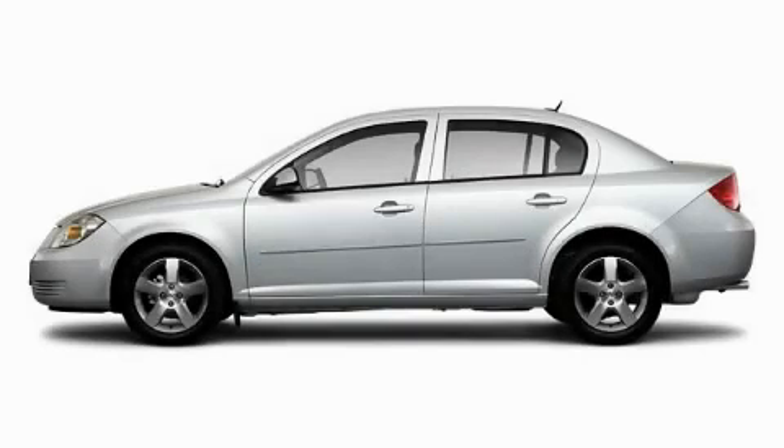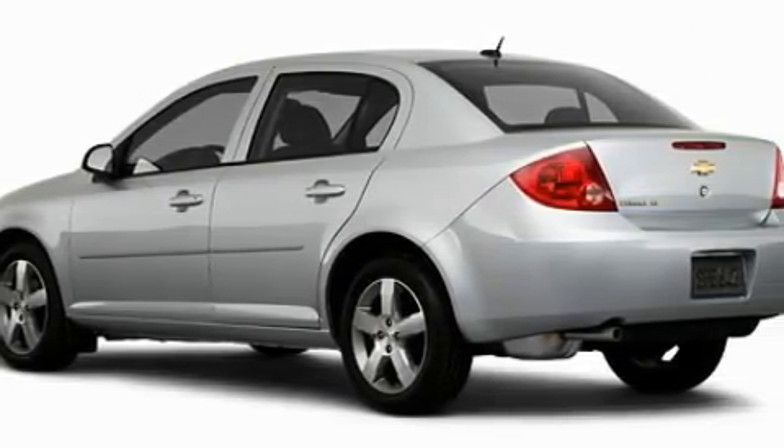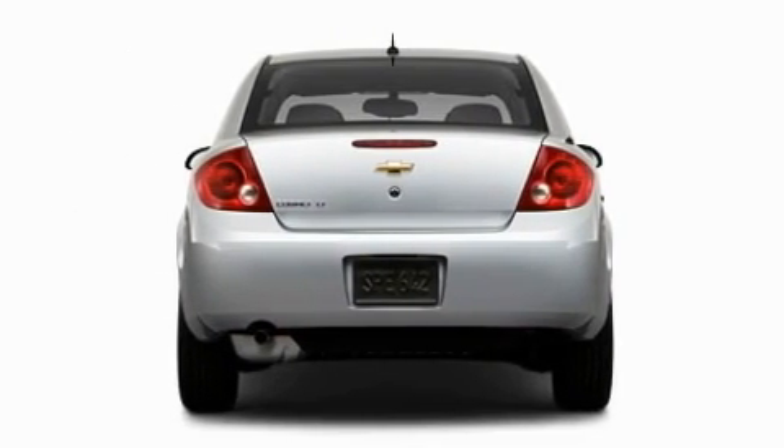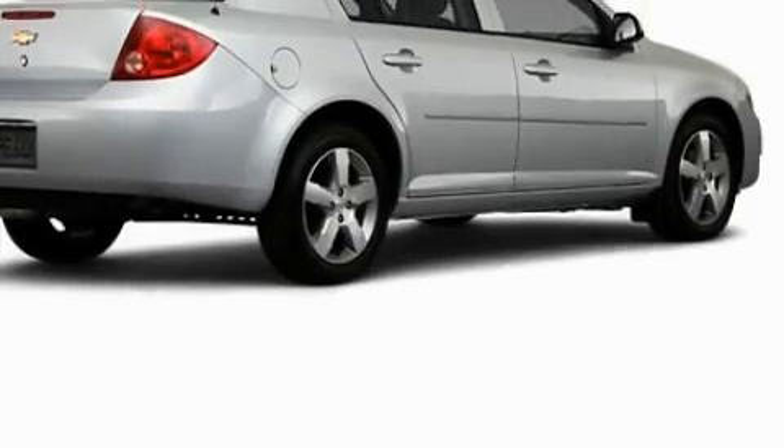This is a 2010 Chevrolet Cobalt, proving small cars can feel big. This Chevrolet's list of numerous features includes a driver's seat lumbar support, power windows, satellite radio, side impact airbags, head restraints, and this automobile's stylish design always looks great.